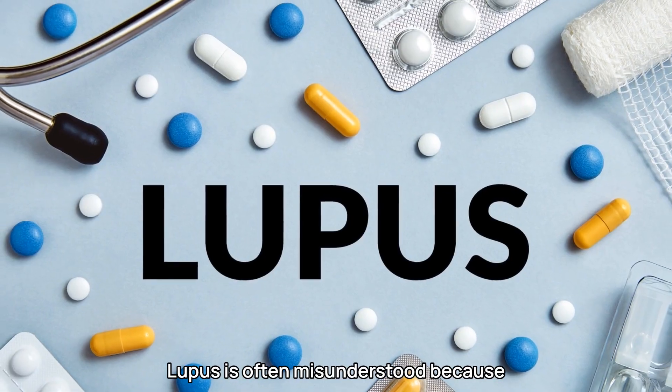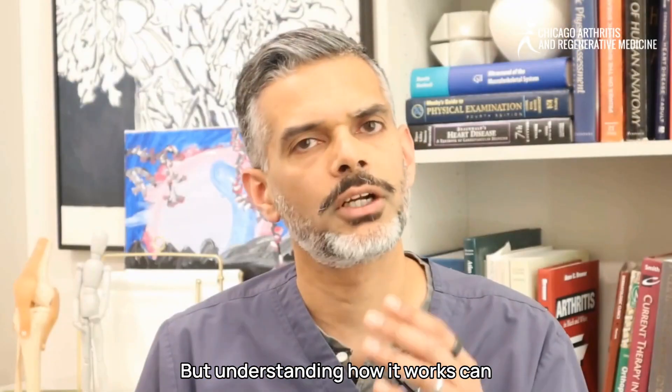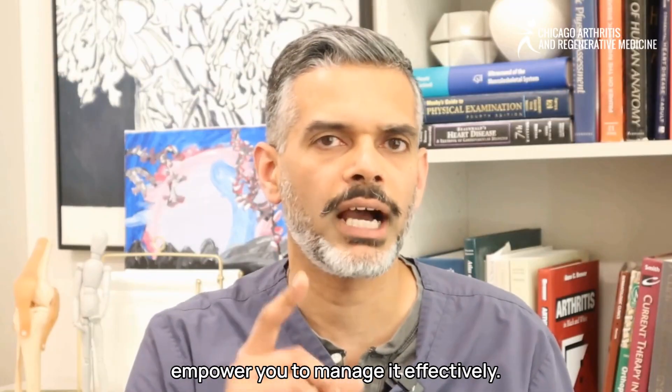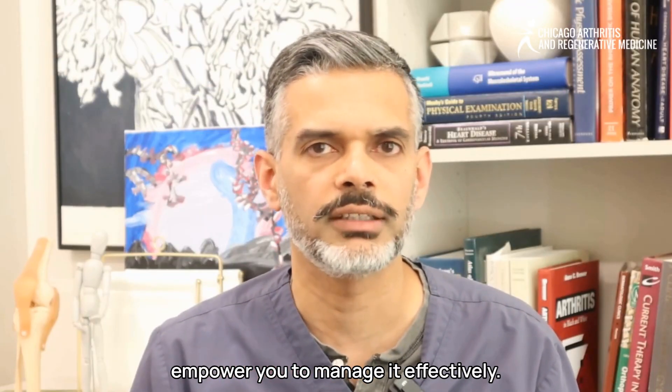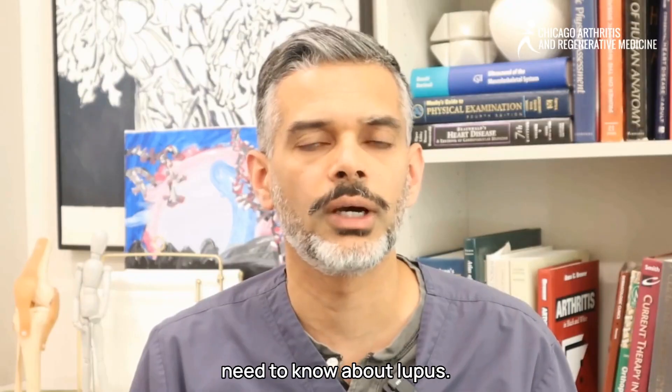Lupus is often misunderstood because it affects each person differently. But understanding how it works can empower you to manage it effectively. So let's dive into what you need to know about lupus.